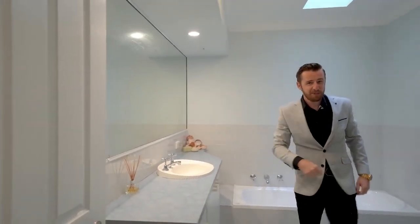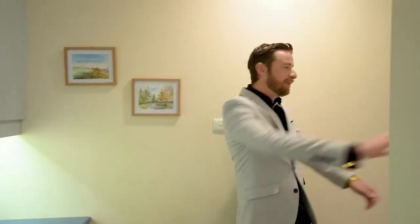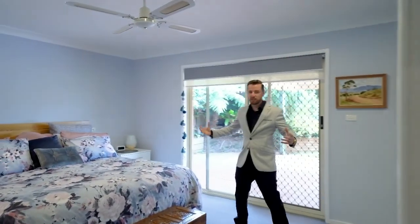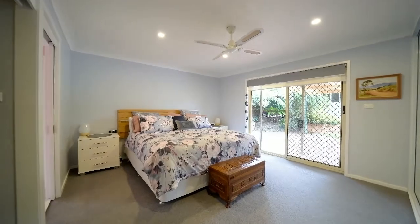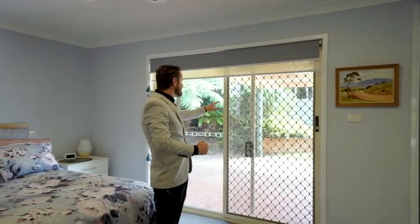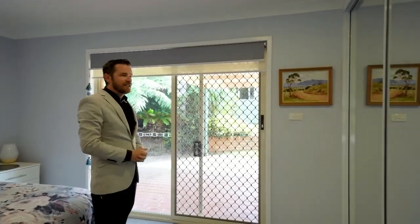Now let's have a look at the master bedroom. To start this master domain, we have a study nook here and plenty of storage. Then you walk into the master — look at this space, it's huge. We've got a built-in wardrobe, a walk-in wardrobe, an ensuite, and access out to the backyard. It's just ideal.